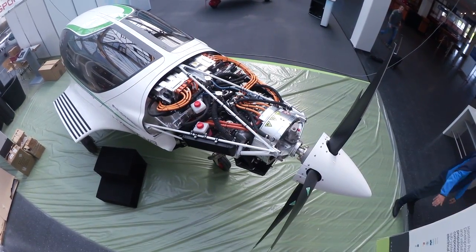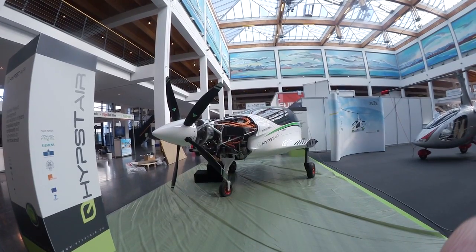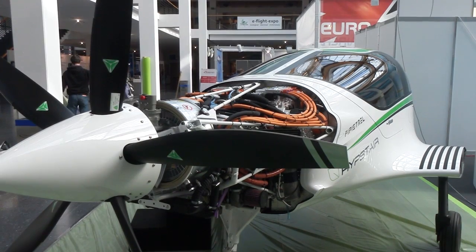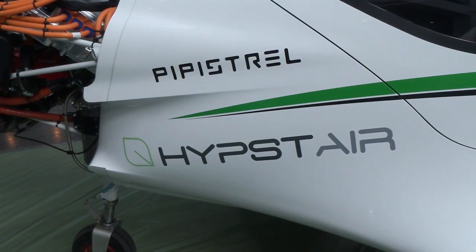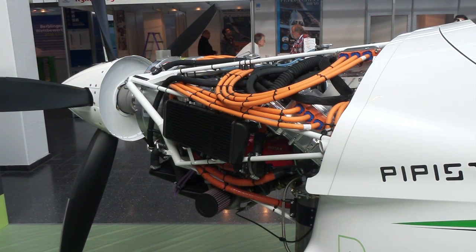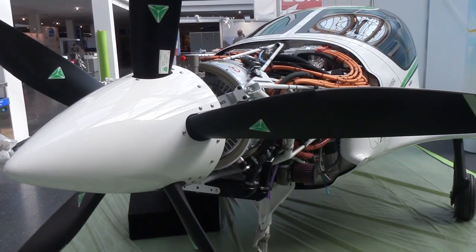Hey everyone, Paul Bertarelli reporting from Aero in Friedrichshafen, Germany, where this piece of work is front and center this year. This is an aircraft serial hybrid drive project called Hipster, being undertaken by a consortium of companies including Pipistrel in Slovenia. Ambitious? It sure is. Here's how it works.